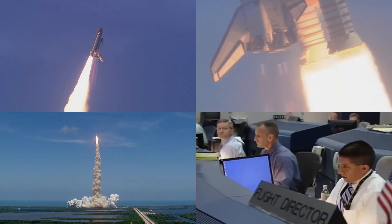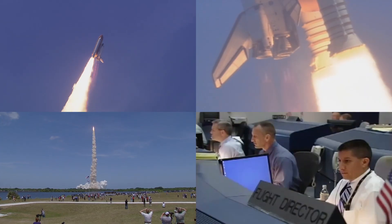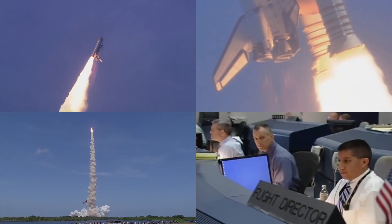The roll maneuver is complete. Atlantis is in a heads down position on course for a 51.6 degree, 136 by 36 statute mile orbit.